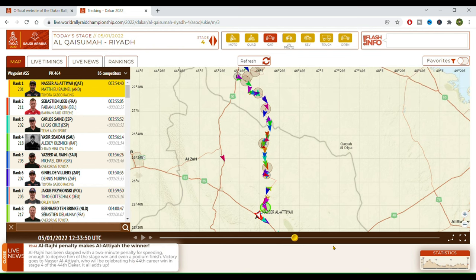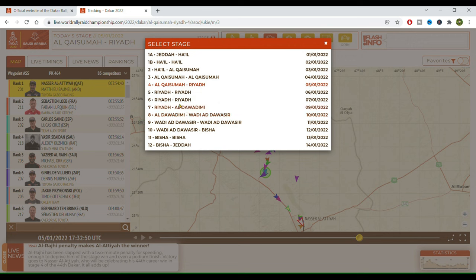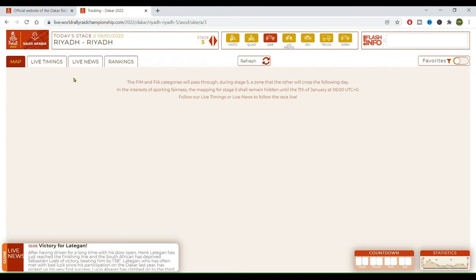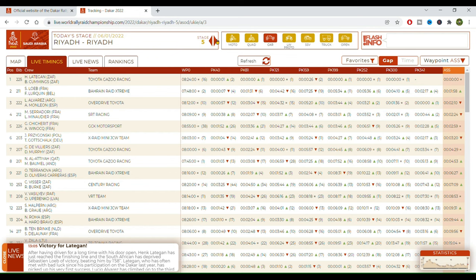Some guys were lost, as you can see. Let's go back to stage 5. If we go to live rankings, you have access to the times of all the riders or all the drivers — let's change this to motorcycles — along the many checkpoints.